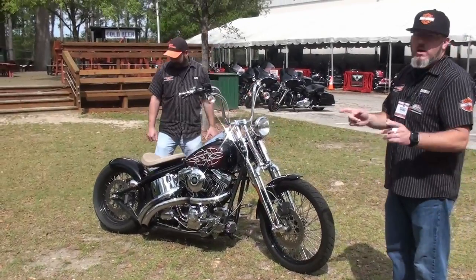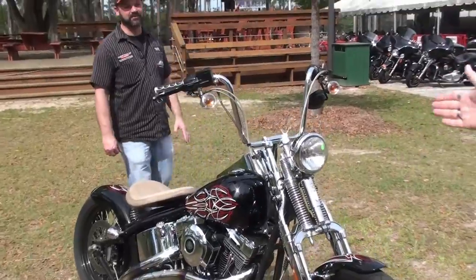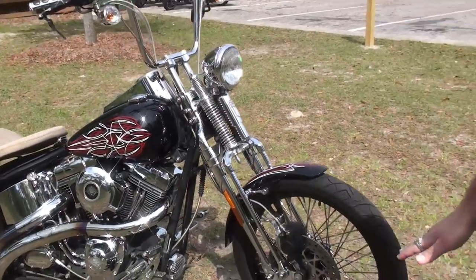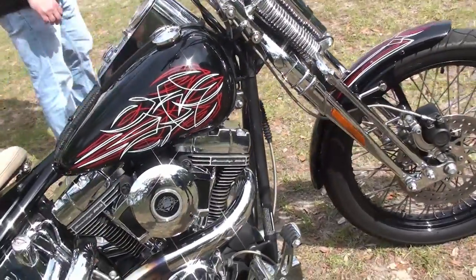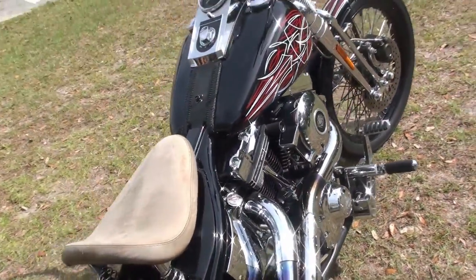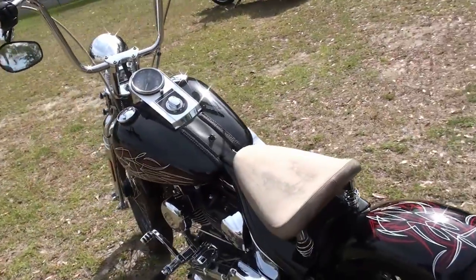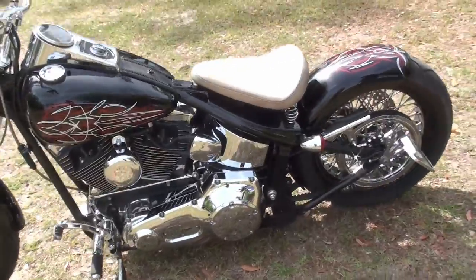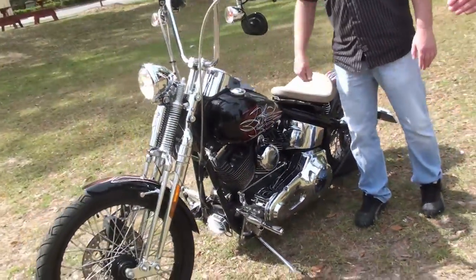This is a bad attitude with a springer front end — and you can't buy those anymore. Screaming Eagle 103 engine, six-speed transmission. You've got your custom Joker Machine exhaust turndowns, 200 millimeter rear tire, mini ape hangers, stainless steel braided lines, clutch line, brake line, throttle cables, forward controls all chromed out, chrome inner primary. You've got it all on this bike.